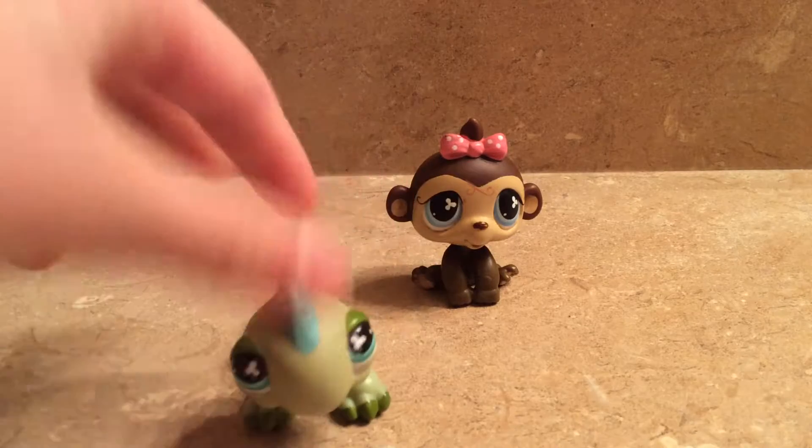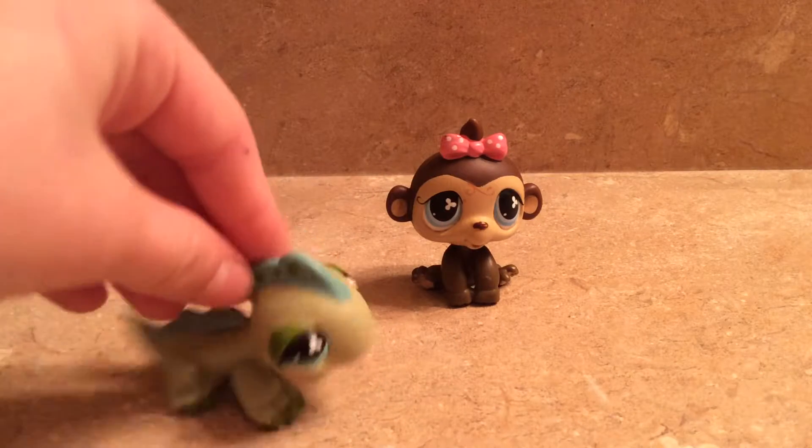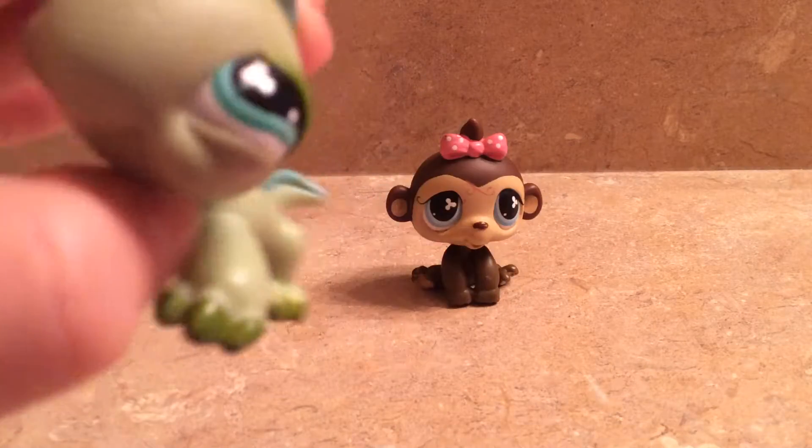And then I got this LPS. I've been wanting them for a really long time and now I finally have them, so I'm very happy about that. I do not collect lizards but...